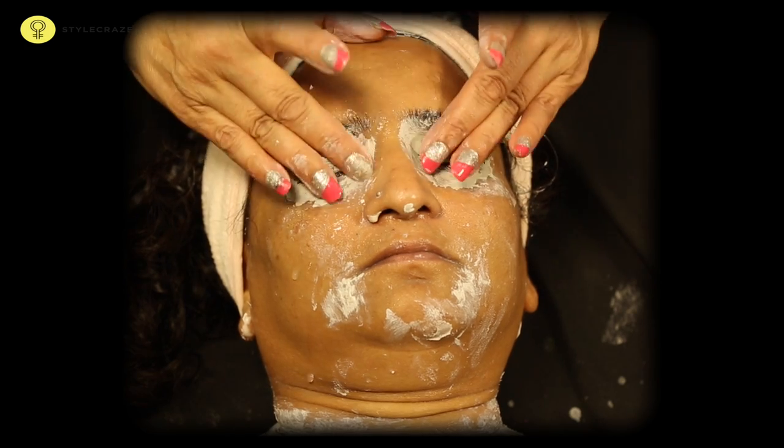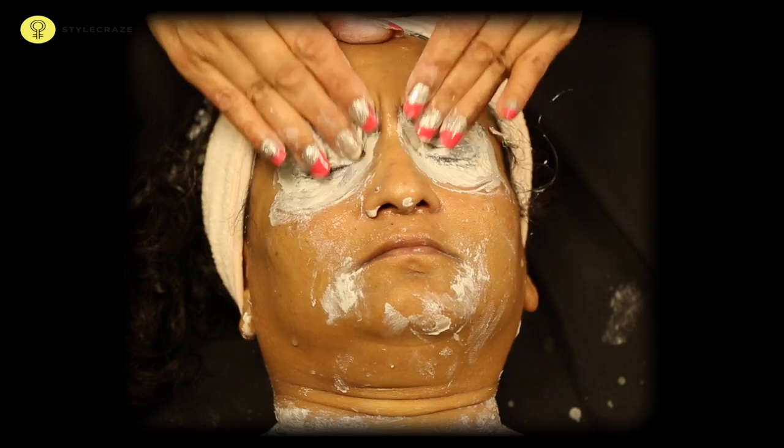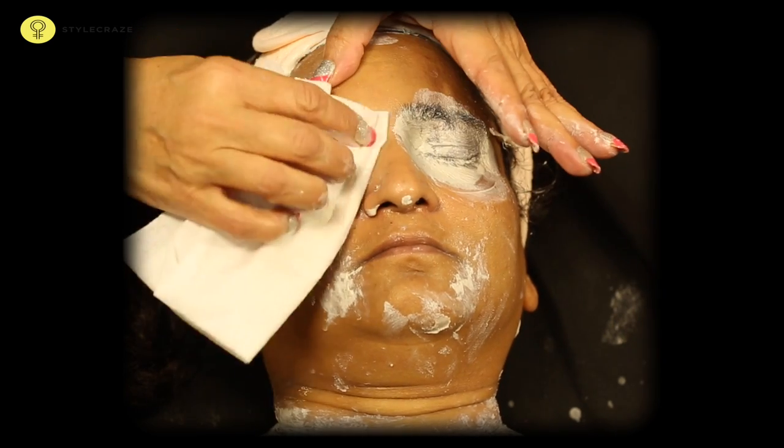Spray a little bit of rose water on the skin and wipe it off with a damp cloth.